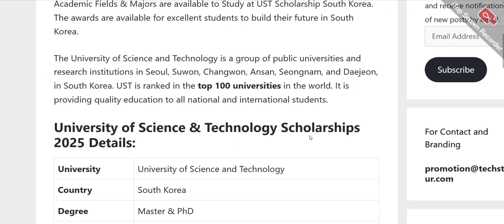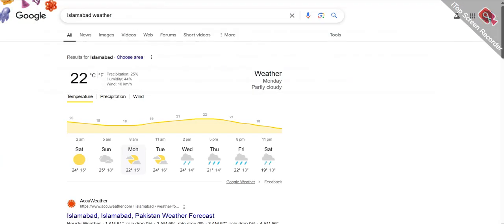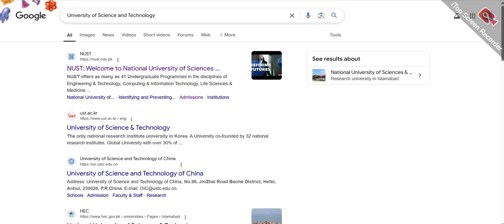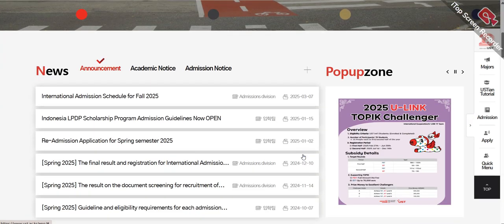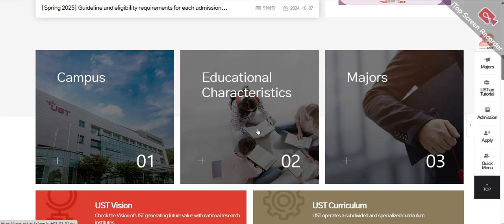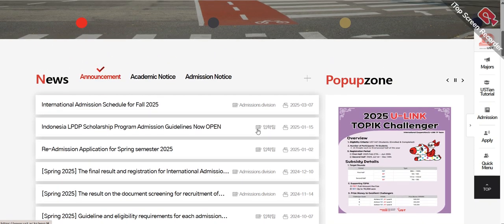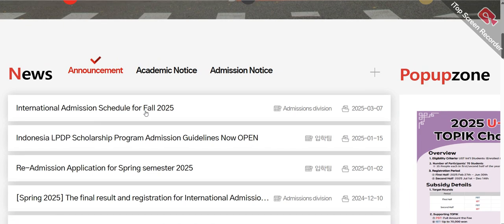Let me show you the University of Science and Technology's official website before we explore further. This is their official website. I'm showing you this so you can explore all the related information before applying. You can see over here that international admission for Fall 2025 has been opened as well.